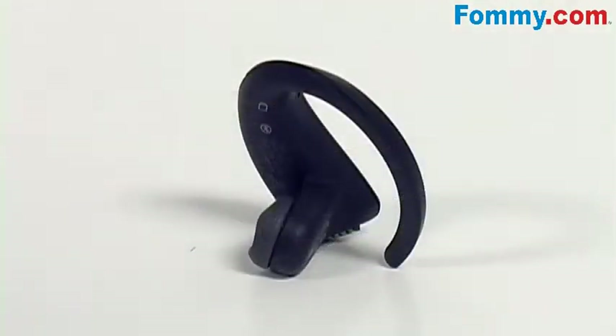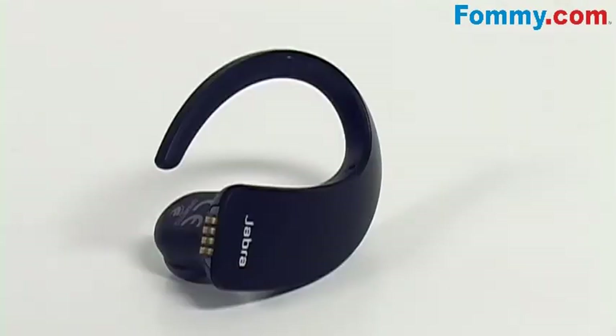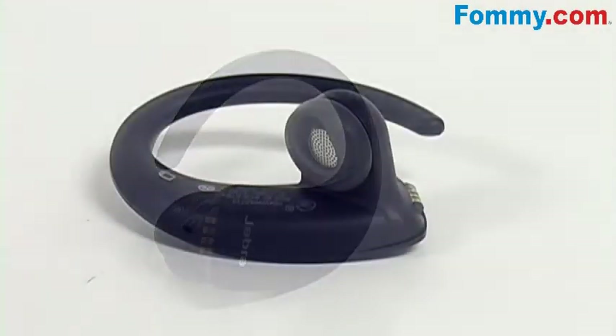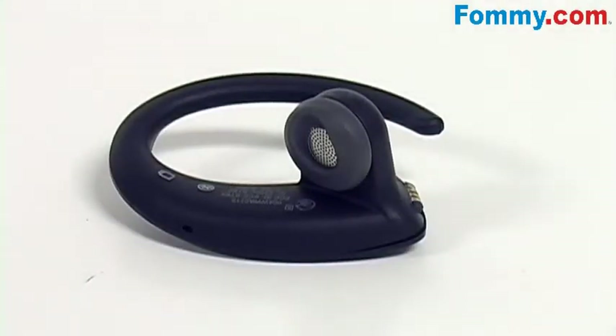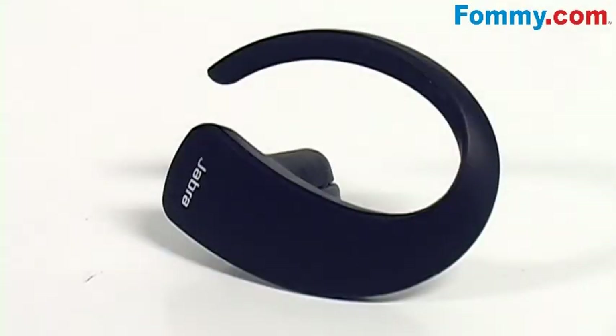The Jabra Stone features Noise Blackout Extreme, which is Jabra's advanced noise cancellation technology, using dual microphones to eliminate background noise while carrying your voice true and clear. Jabra Digital Signal Processing gives you and your caller crystal clear reception, while audio shock protection guards your hearing against sudden sound spikes.